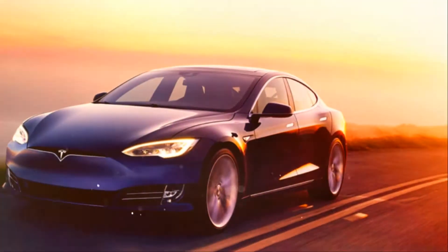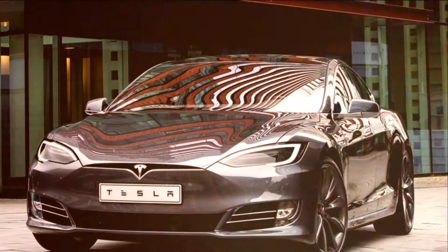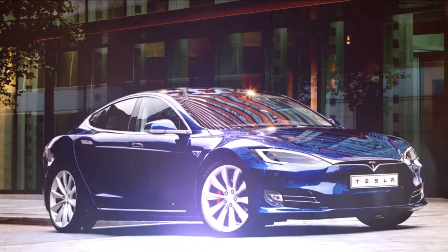The 2018 Tesla Model S offers remarkable acceleration, excellent road-holding, and a smooth and quiet ride, powered as needed by the remarkable supercharger network.